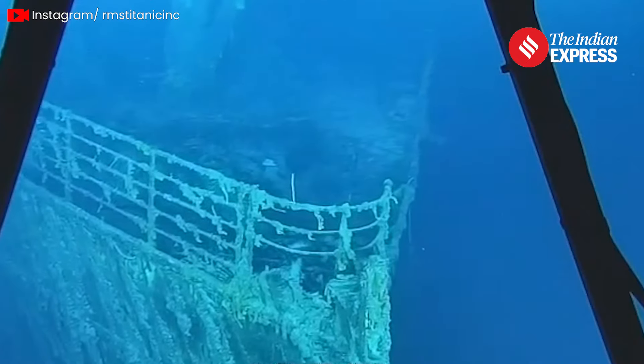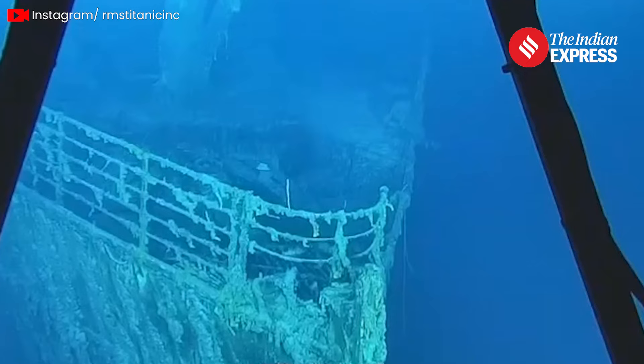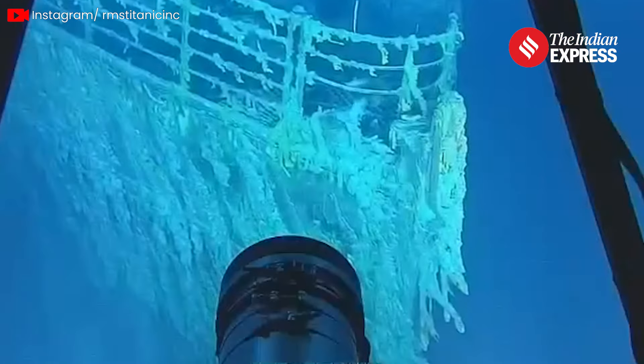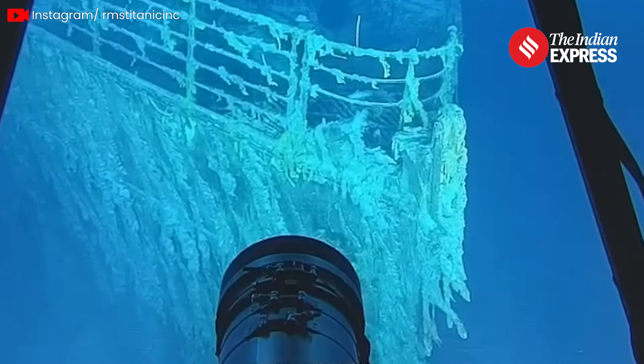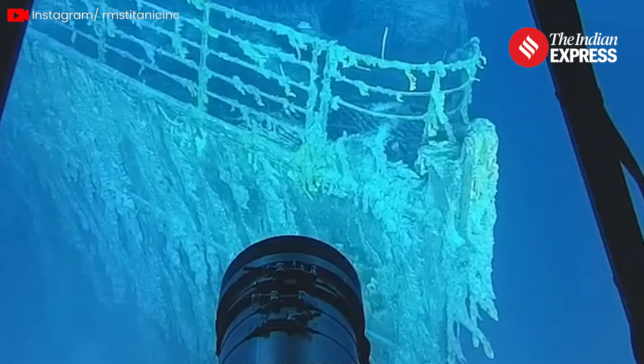In a statement, RMS Titanic said the discovery of the statue of Diana was an exciting moment, but we are saddened by the loss of the iconic bow railing and other evidence of decay, which has only strengthened our commitment to preserving Titanic's legacy.